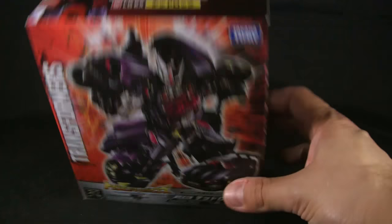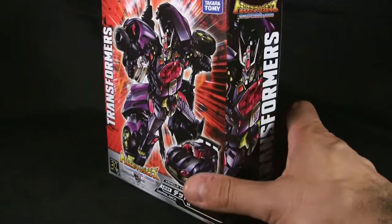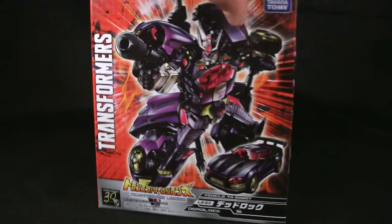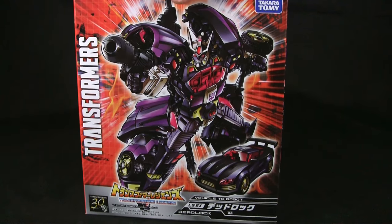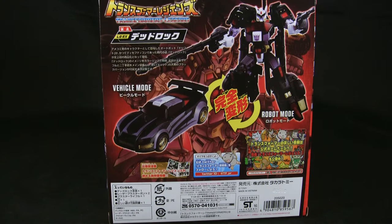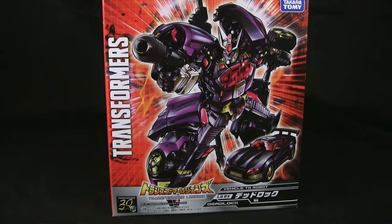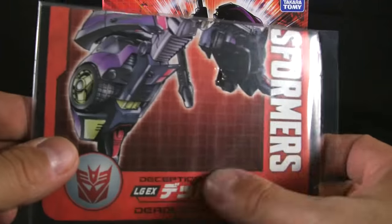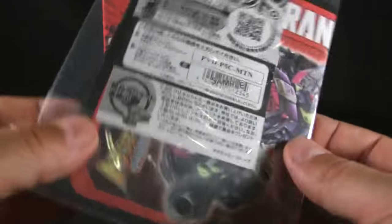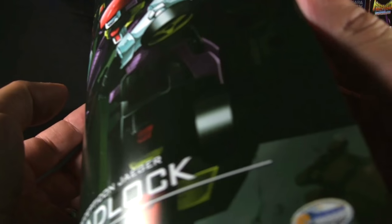Deadlock here is release number LG EX Deadlock. Takara Tomy released this — here's the box, which has some really nice artwork on the front, the sides, and the back. It obviously shows the same thing every other box from the Legends series shows. You also get the instructions here, done in a nice little G1 grid style with the typical Takara white paper insert.